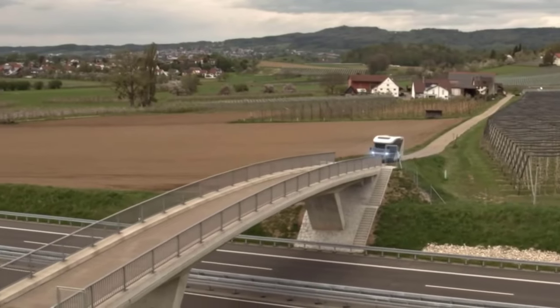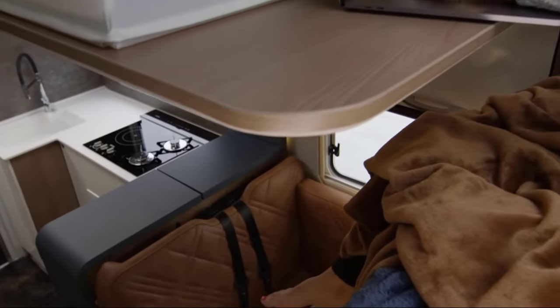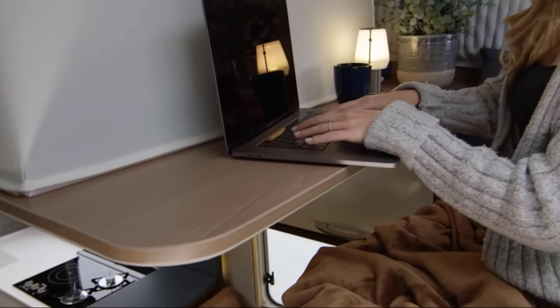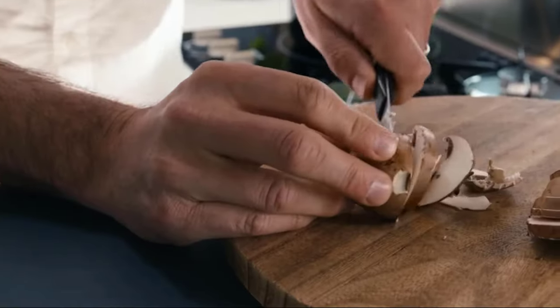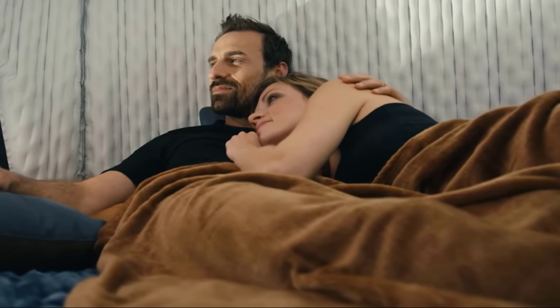When the gallery is retracted, the motorhome has a streamlined shape, making it more fuel-efficient. The interior of the Bürstner Lyseo Gallery is well thought out and packed with lots of details and advanced technologies to give comfort and a feeling of being home away from home.